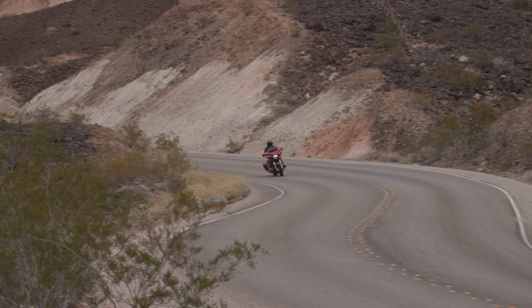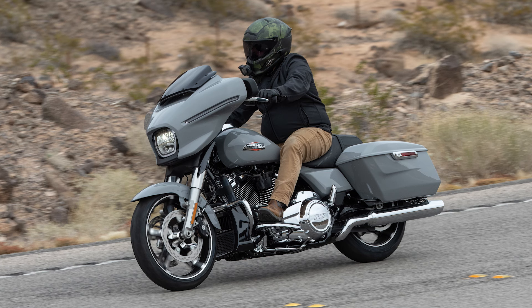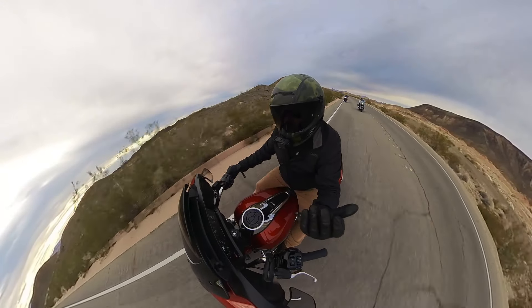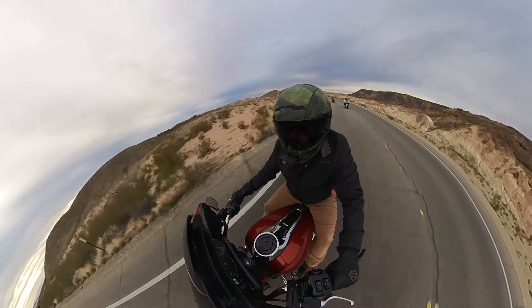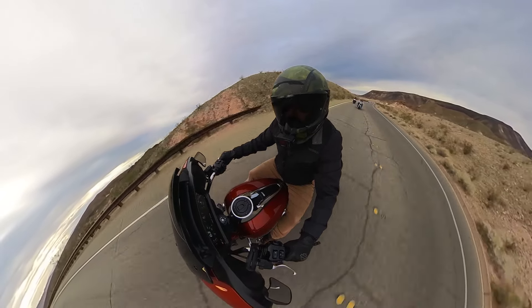The batwing fairing is iconic — it's been around since 1969 on the first Electra Glide. When I compare a 2023 Street Glide Special to the new 2024, there is very little comparison. The old one still looks good but has a lot of flat spots — it doesn't look as aerodynamic as it could be. I've mentioned before how much more buffeting you feel at higher speeds on the Street Glide than the Road Glide. With the new redesigned Street Glide, they really paid attention to aerodynamics and I think they nailed it.